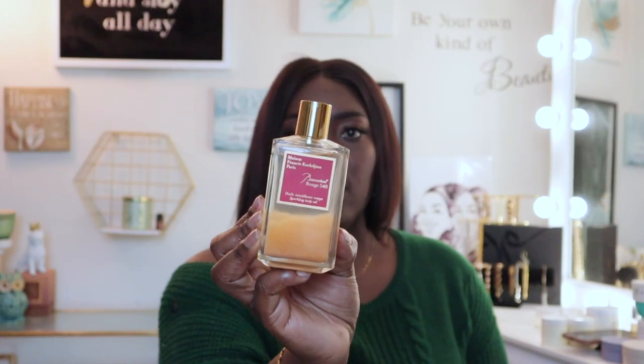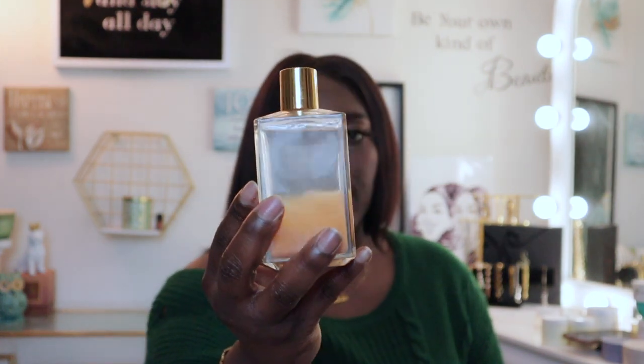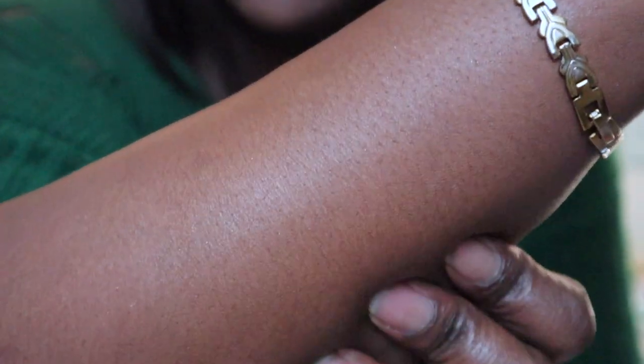A lot of people go crazy for the fragrance oil from Maison Francis Kurkdjian — the Baccarat Rouge oil. When it sits it looks one way, but when you shake it up it has a gorgeous shimmer. It has a twist-off cap and you just drop the oil onto your skin. The shimmer is absolutely stunning. I like to layer this with my unscented lotions, especially when I'm going out and want that extra shimmer.